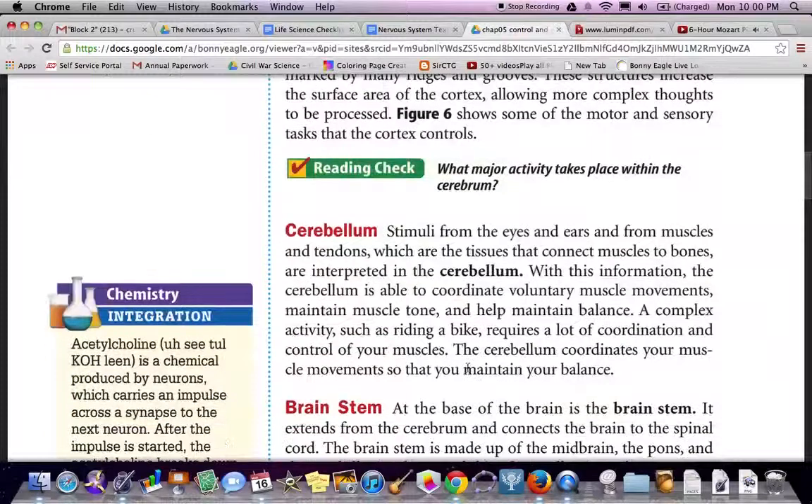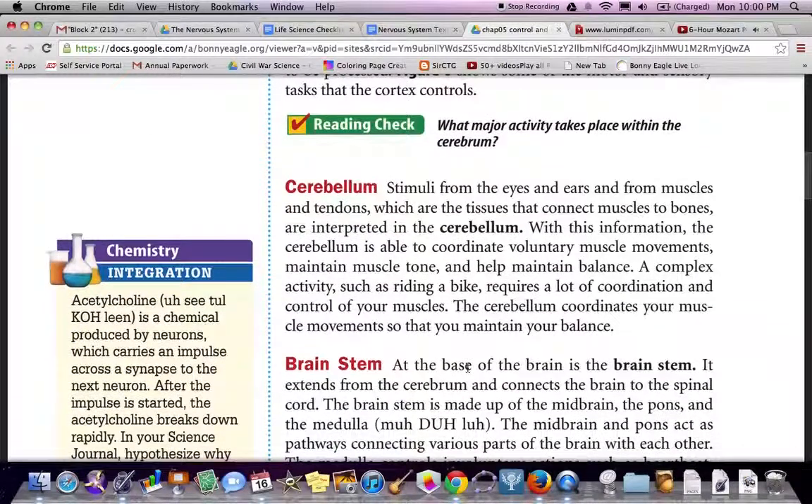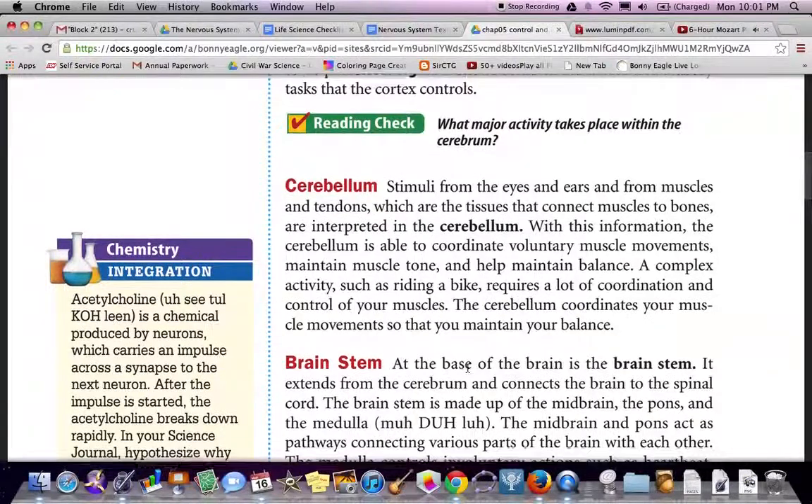The cerebellum. Stimuli from the eyes and ears, and from muscles and tendons — the tissues that connect muscles to bones — are interpreted in the cerebellum. With this information, the cerebellum is able to coordinate voluntary muscle movements, maintain muscle tone, and help maintain balance. A complex activity such as riding a bike requires a lot of coordination and control of your muscles. The cerebellum coordinates your muscle movements so that they maintain your balance.